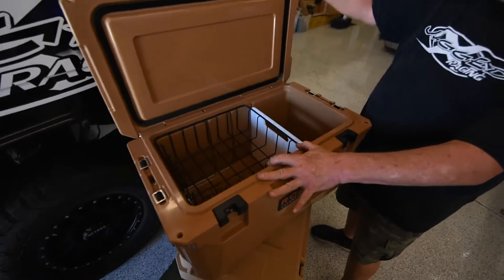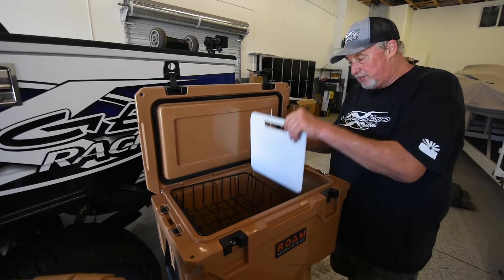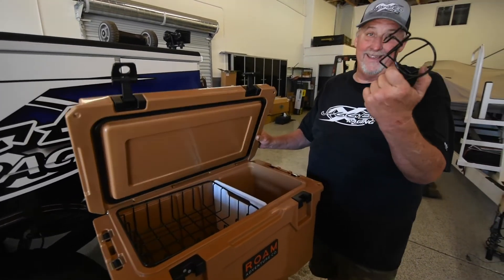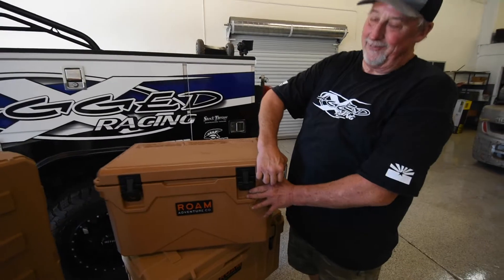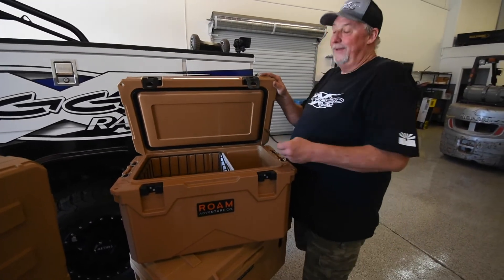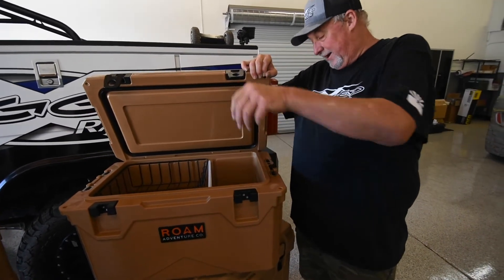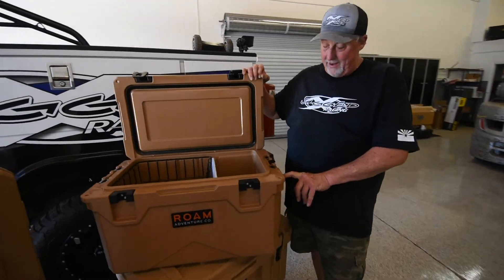Inside these coolers you'll find a really nice separation basket for your food, and they give you a separation tray for dry and wet — food versus beverage — which also serves as a cutting board. Another nice little feature: it comes with a cup holder that sits right here on the side. And why not include a heavy-duty bottle opener that secures itself right here on the side of your cooler where you can't lose it.